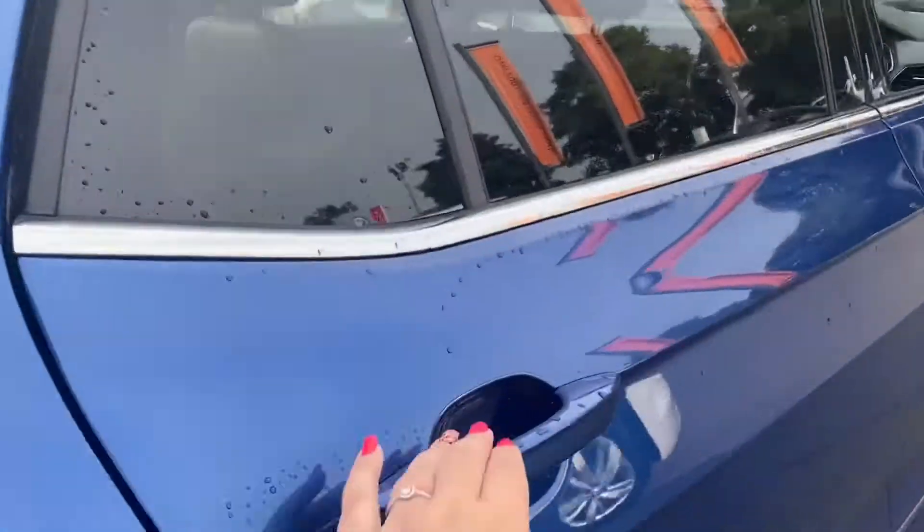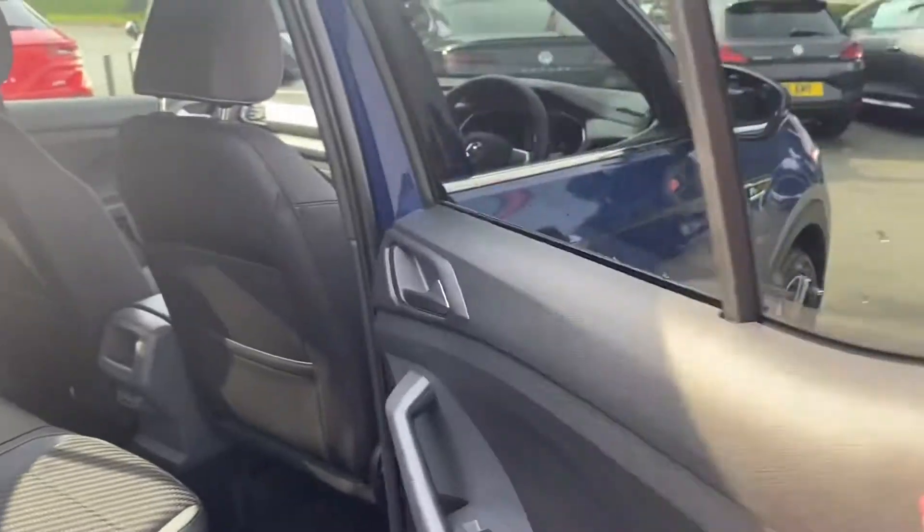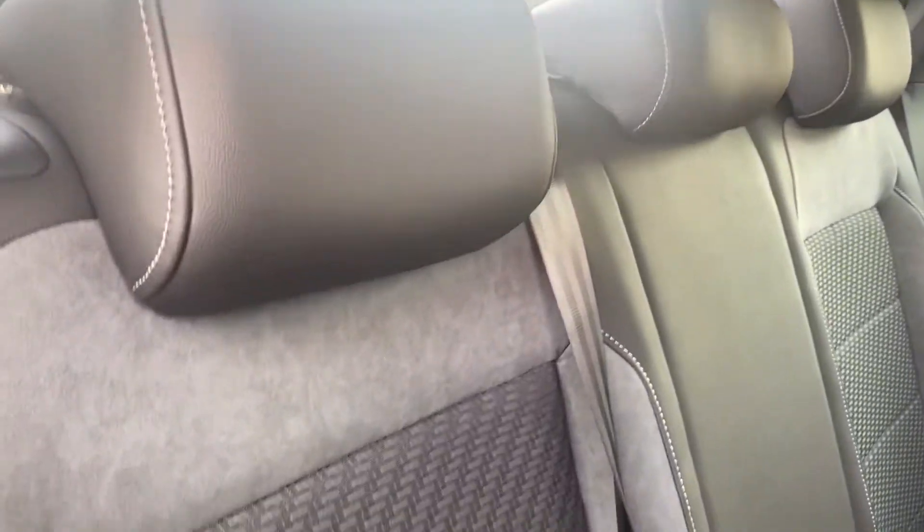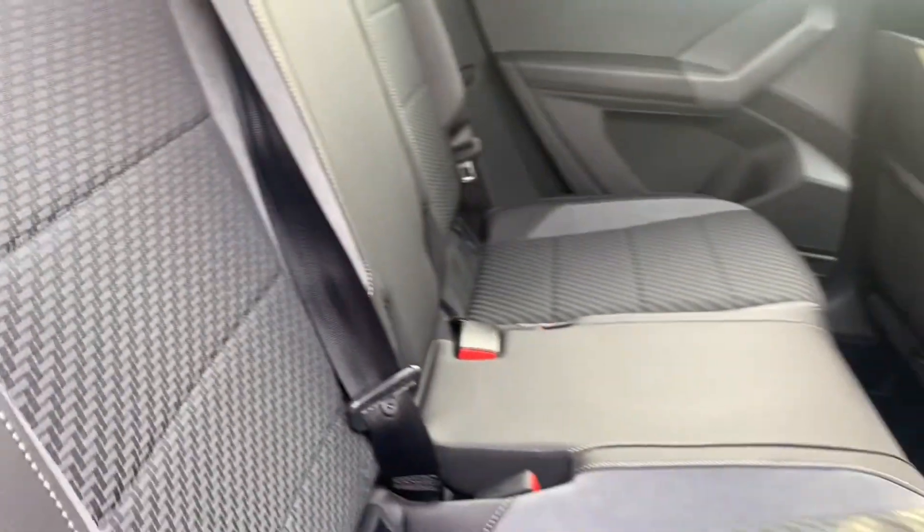Heading into the back of the vehicle, the car comes with the R-Line upholstery which sets off the vehicle really nicely with the part cloth, part suede.